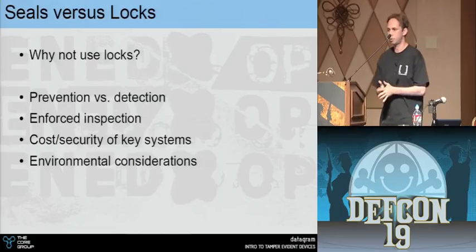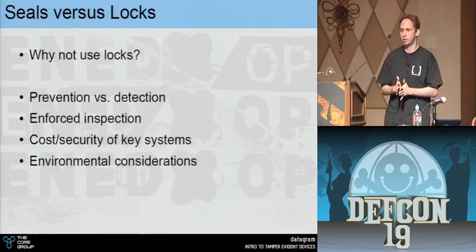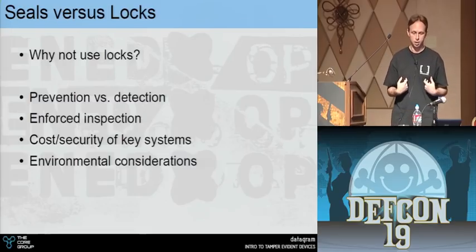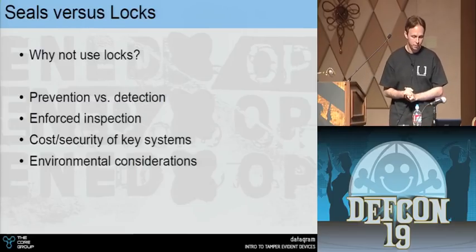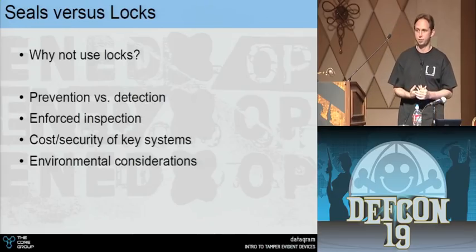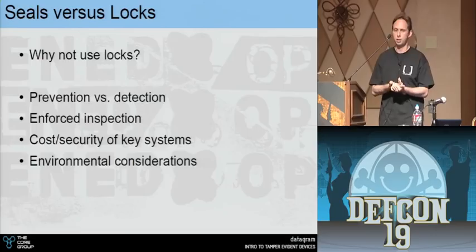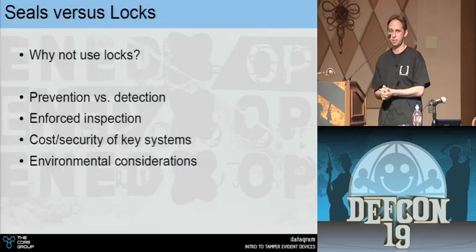So why don't we just use locks instead of tamper evident products? Locks actively prevent entry — that's their goal. Some locks are tamper evident, meant to show the lock has been opened with something other than a key, but that's not always the case. The main question is: is it better to prevent an attack or detect an attack? Think about shipment of nuclear materials — is it better to prevent someone messing with it, or to detect when someone has?